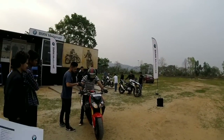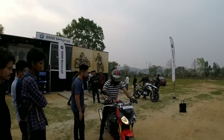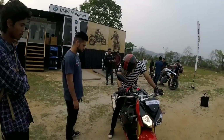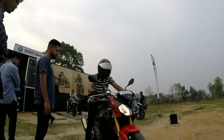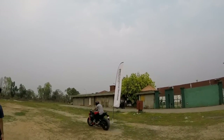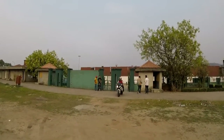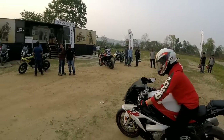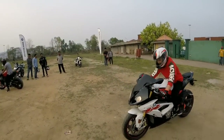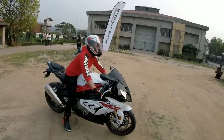So the BMW S1000R, the naked series, is about to start up. Let's hear the exhaust note. So the big BMWs are rolling in. There's the missing bike of the lineup - the BMW S1000RR. And finally, the last missing piece of the lineup is here: the BMW S1000RR.